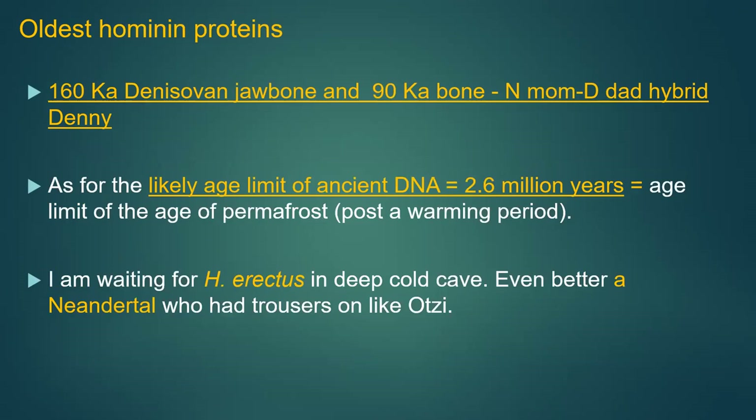Most famously, this technique was used to identify both the Denisovan jawbone and Denny — the famous ~90,000-year-old Neanderthal-mother, Denisovan-father hybrid found at Denisova Cave. They think the age limit for ancient DNA is probably 2.6 million years, because that's the age of permafrost, which formed after a warming period.